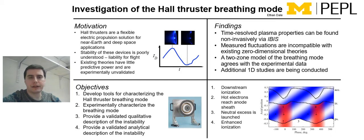My name is Ethan Dale and I'll be talking about my research, which involves an investigation of the Hall Thruster breathing mode. Hall Thrusters are a flexible electric propulsion technology that is widely deployed for near-earth applications like station keeping of satellites, and increasingly being slated for deep space missions like the upcoming NASA mission to Psyche.